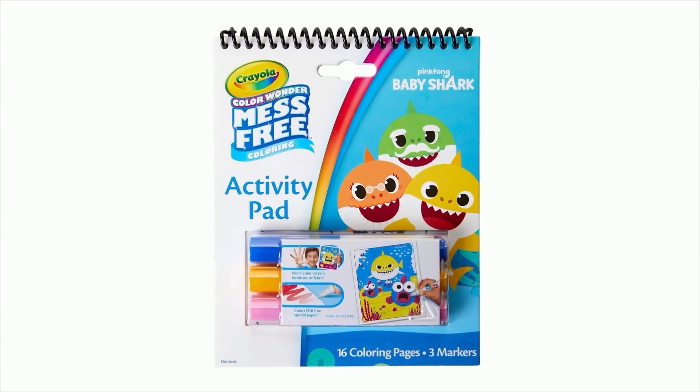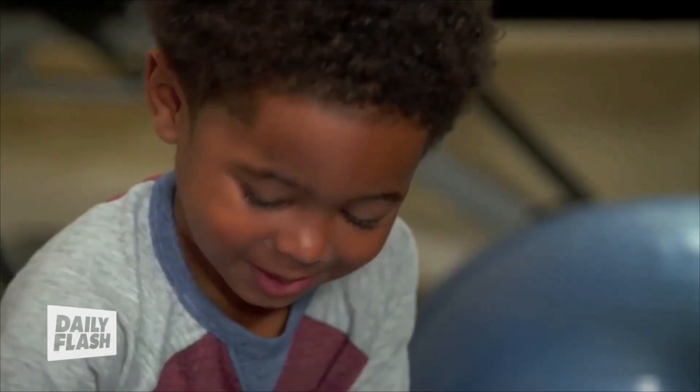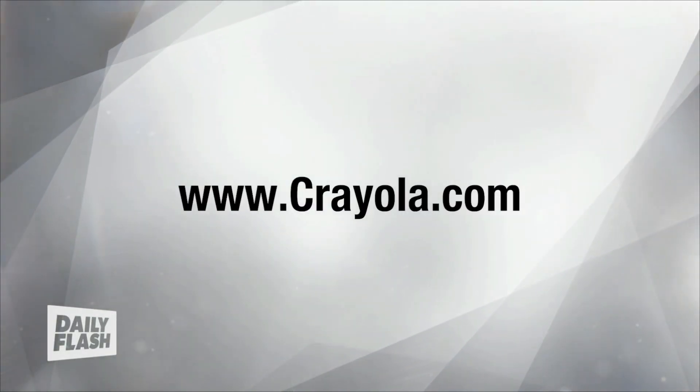Need the perfect stocking stuffer? Color Wonder activity pads are great for on-the-go entertainment for children ages 3 and up. Available at retailers nationwide.